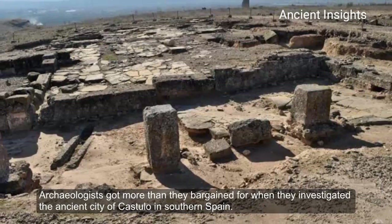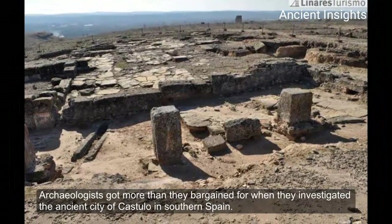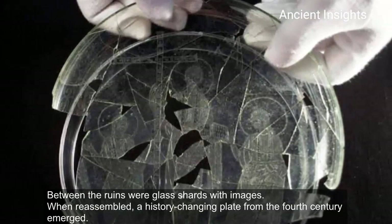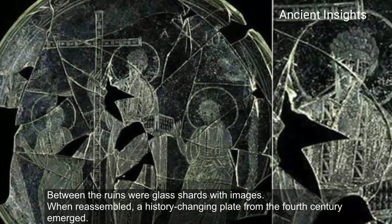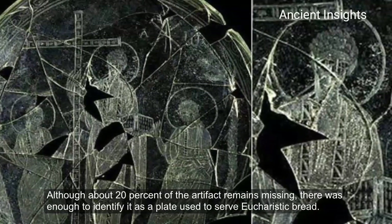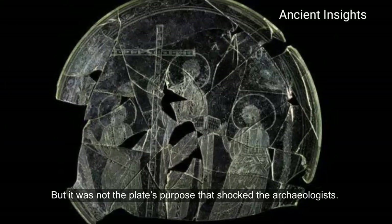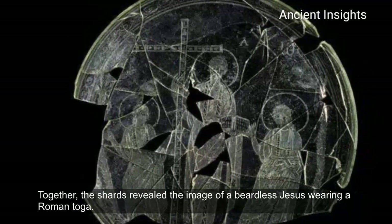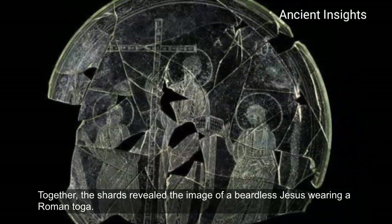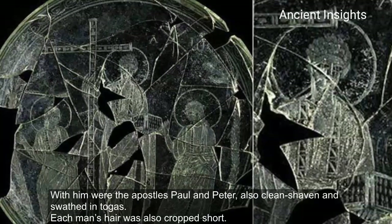Images of the Beardless Jesus. Archaeologists got more than they bargained for when they investigated the ancient city of Castro in southern Spain. Between the ruins were glass shards with images. When reassembled, a history-changing plate from the 4th century emerged. Although about 20% of the artifact remains missing, there was enough to identify it as a plate used to serve the Eucharistic bread. The shards revealed the images of a beardless Jesus wearing a Roman toga, with the Apostle Paul and Peter, also clean-shaven and swathed in togas.